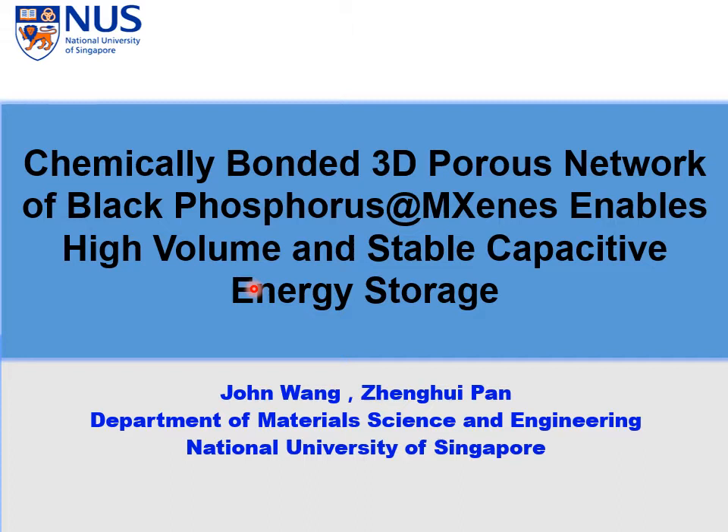Hello, I'm John Wong. I'm from Singapore. I'm going to give a short talk on chemically bonded 3D porous network of black phosphorous MXene composites, which can offer high volumetric and steep capacitive energy storage.